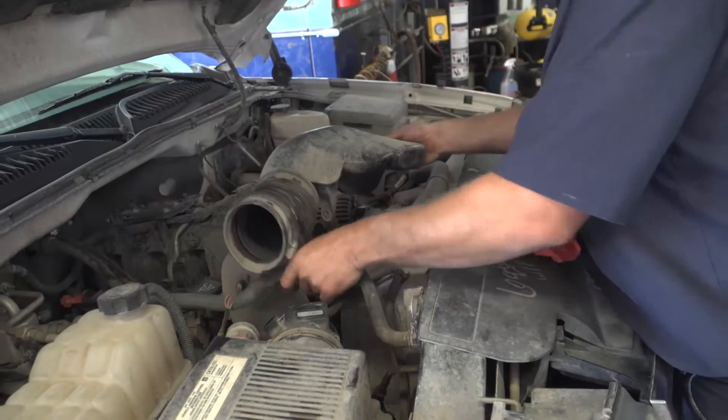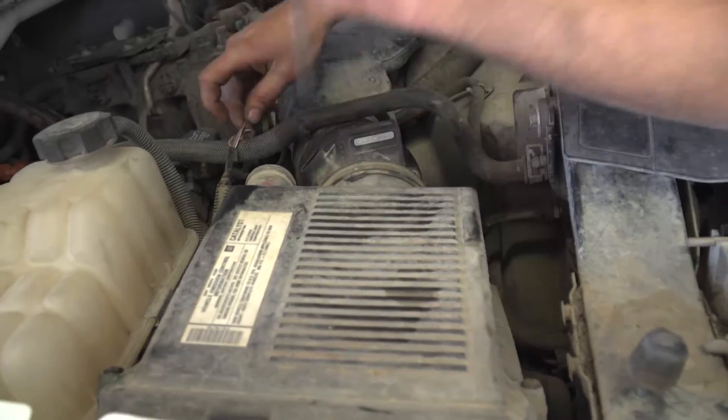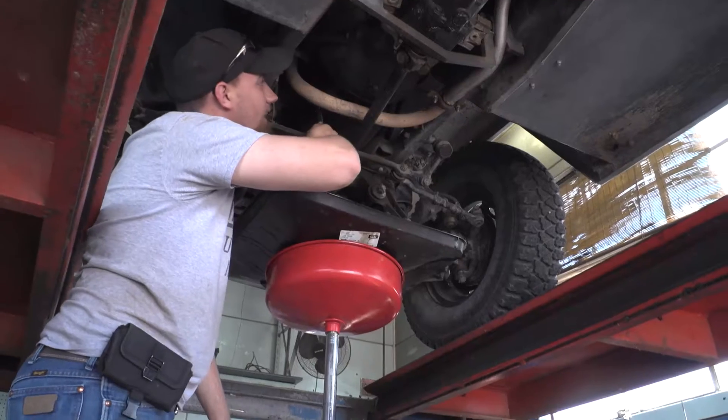Get quick, reliable, and affordable vehicle maintenance and repairs at Lohmann's Auto Repair. Oil changes, brakes, tire repair, alternator, suspension, and more.